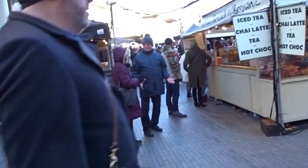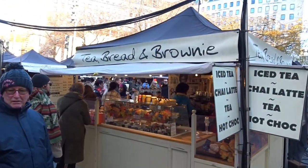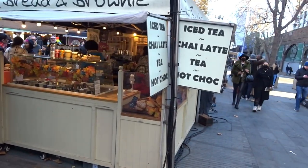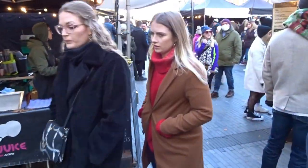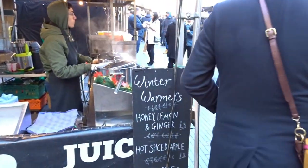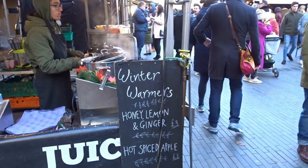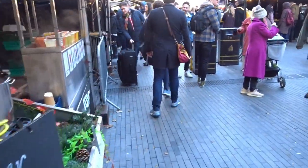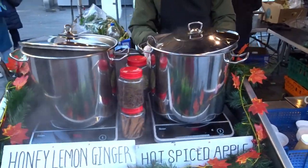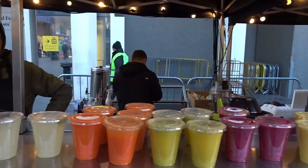On the left we have a food court — tea, bread, brownies, iced tea, latte, tea and hot chocolates. Inside we have winter warmers: honey, lemon and ginger; hot spiced apple; fresh apple and ginger blended with fresh spices — ideal for what people want today. All the ingredients are there and they're doing it nice and fresh in front of you.